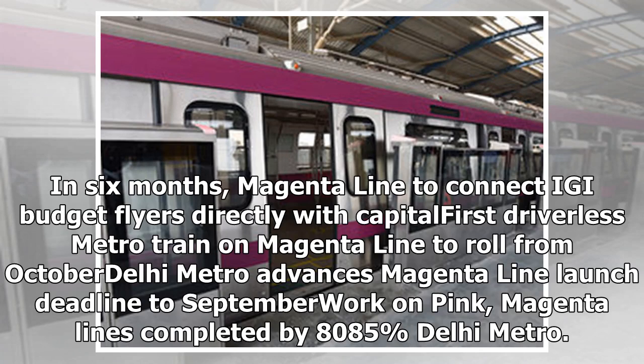In six months, the Magenta Line is set to connect IGI Airport. Delhi Metro's first driverless Metro train on the Magenta Line is to roll from October. Delhi Metro advanced the Magenta Line launch deadline to September, with work on Pink and Magenta Lines completed at 80–85%.